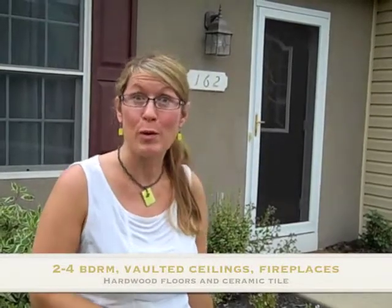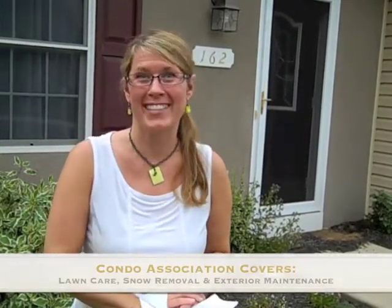These homes feature two to four bedrooms, vaulted ceilings, fireplaces, hardwood floors, and ceramic tile. One great benefit of this community is the fact that the condo association will take care of the lawn care, snow removal, and exterior maintenance.